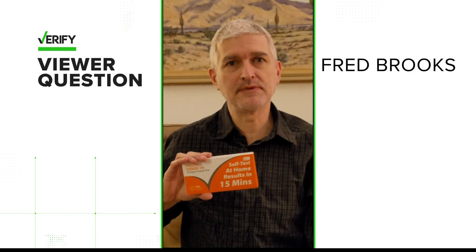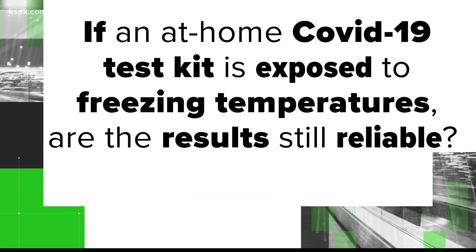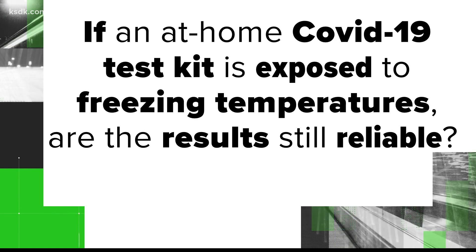Several viewers, including Fred and Beth, reached out to the Verify team curious about cold COVID tests. These COVID test kits were in a cold mailbox for several hours — are the test results still reliable? The box says to store up to 36 degrees. Are the tests ruined, or will they still give accurate results? Let's verify: if an at-home COVID-19 test kit is exposed to freezing temperatures, are the results still reliable?